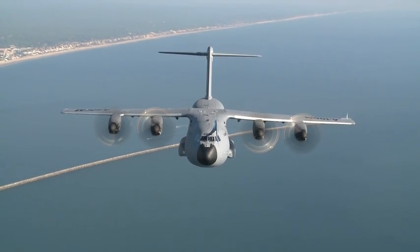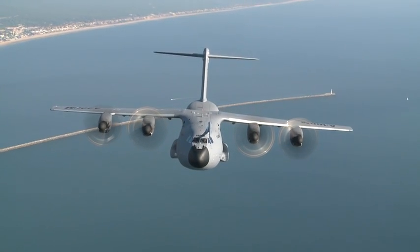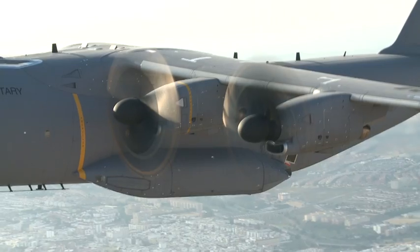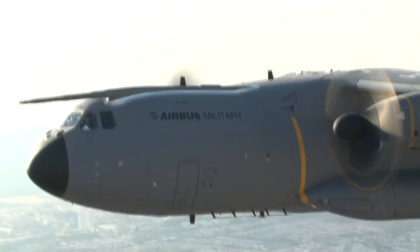The A400M has outstanding tactical capabilities thanks to its landing gear design and low-speed capabilities. It is able to operate on short, soft, and semi-prepared airfields.